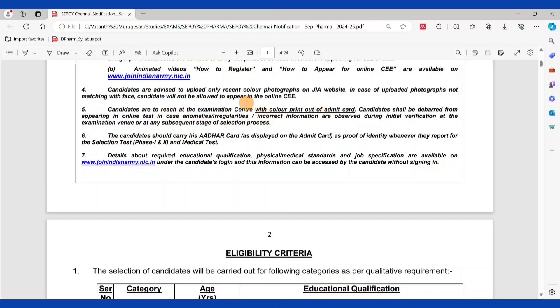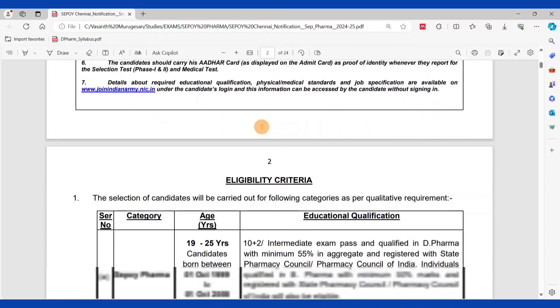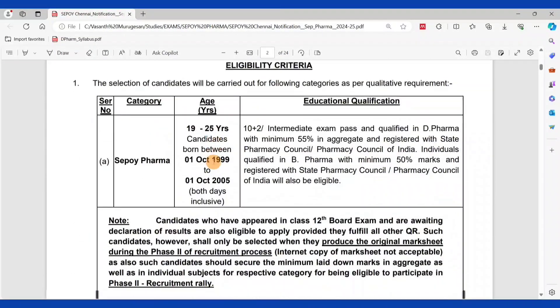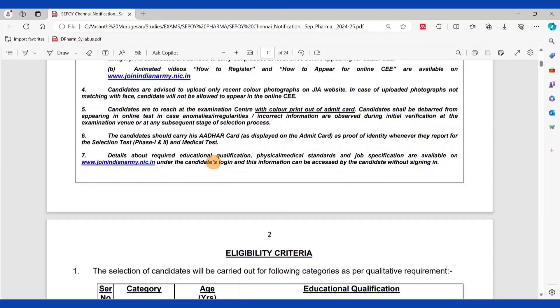You need to take a color printout of your admit card. Make sure to check the admit card and other card details carefully. This is the main information. Next is the eligibility criteria. The full details are available as a PDF on our YouTube channel description and Telegram group.